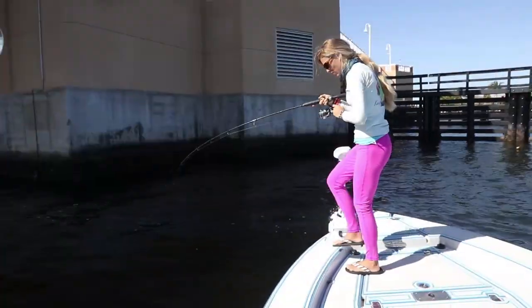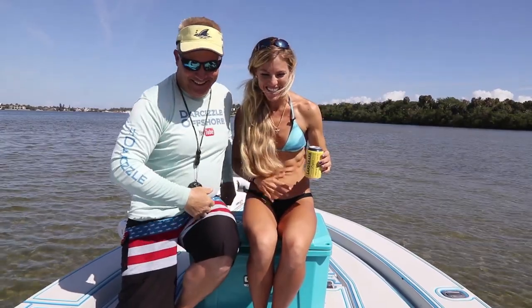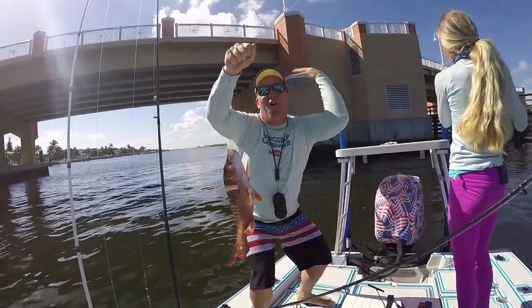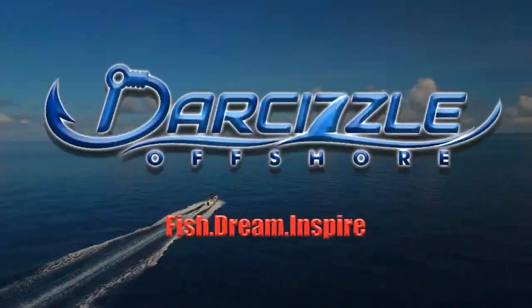Hello Dar-Sizzle Nation and welcome to Dar-Sizzle Offshore. In today's tropical fishing adventure, Dar-Sizzle and Puddin go inshore fishing and hit pay dirt in a spot they pass every single day but never tried before. Stay tuned until the end when I wrap up today's events with a valuable lesson to help you catch more fish. Let's get this party started with the star of our show, Dar-Sizzle.